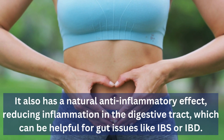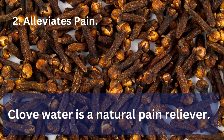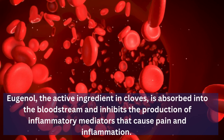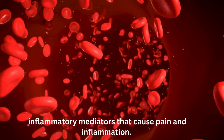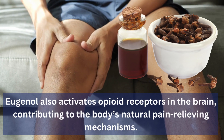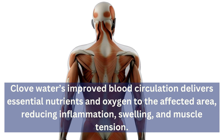2. Alleviates Pain: Clove water is a natural pain reliever. Eugenol, the active ingredient in cloves, is absorbed into the bloodstream and inhibits the production of inflammatory mediators that cause pain and inflammation. Eugenol also activates opioid receptors in the brain, contributing to the body's natural pain-relieving mechanisms. Clove water's improved blood circulation delivers essential nutrients and oxygen to the affected area, reducing inflammation, swelling, and muscle tension.